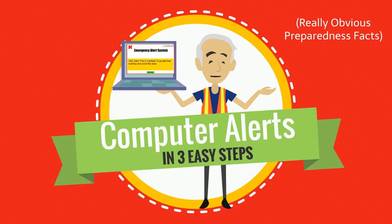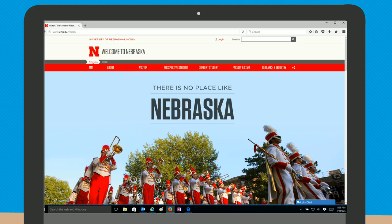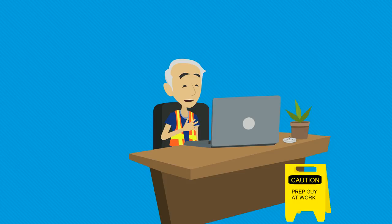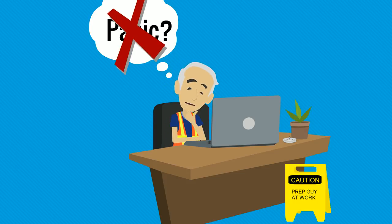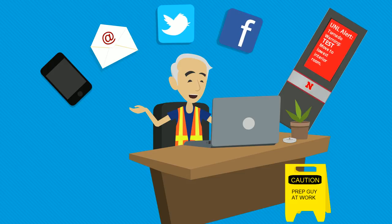The University of Nebraska-Lincoln has begun adding alerts to select computers with a system called Alertus, providing UNL alerts to computer screens. Oh look, there's one now. These can come as a surprise, but there's no need to panic. It's just another way to get your UNL alerts.